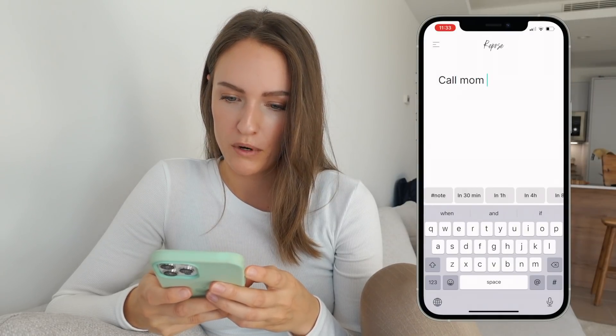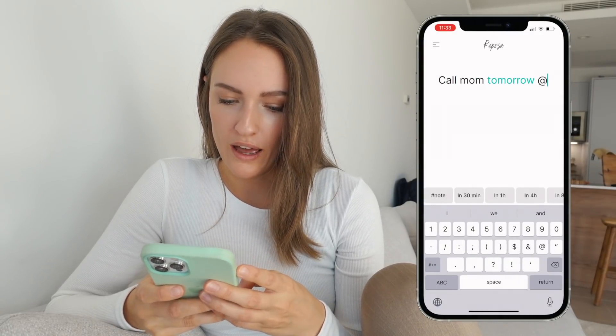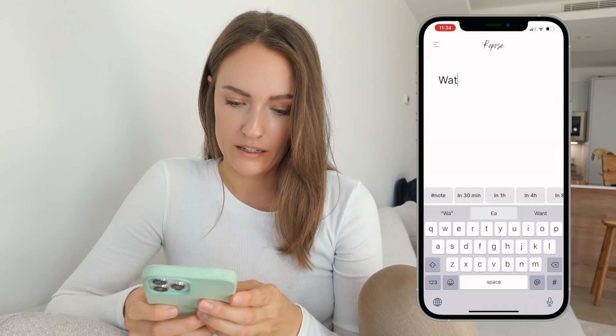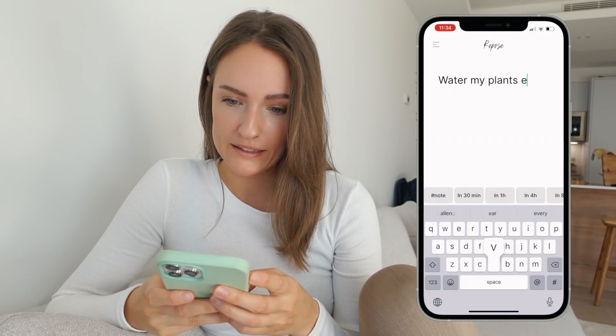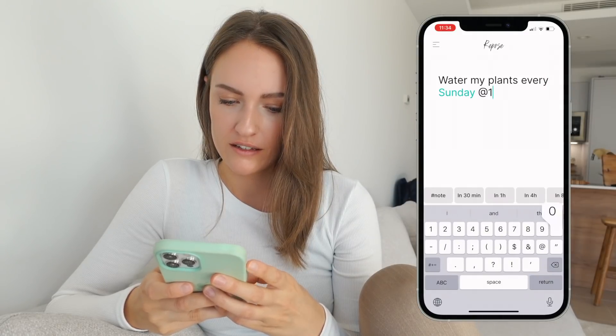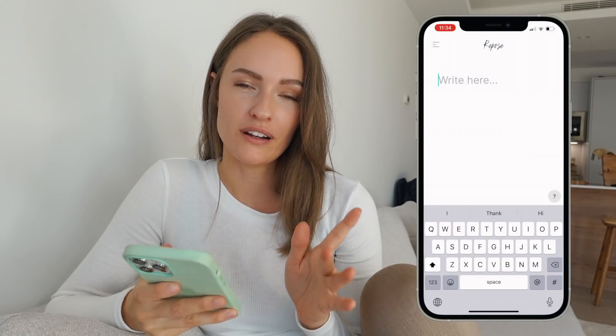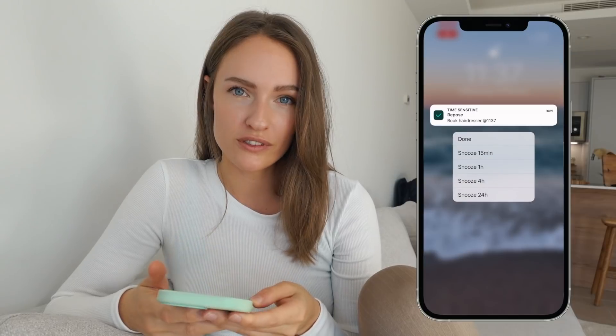It simply works like this: you write, for example, 'call my mom tomorrow at 1 p.m.' and save it. Or if you need a reminder that repeats itself, you write 'water my plants every Sunday at 10 a.m.' with hashtag repeat. That reminder will notify you every Sunday at 10 a.m. When you get a reminder, you can tap it to snooze it for a few minutes, or click it to done. I love this app so much and I'm super proud of Pontus and his friend who made it. If you're interested, you can check it out down below.